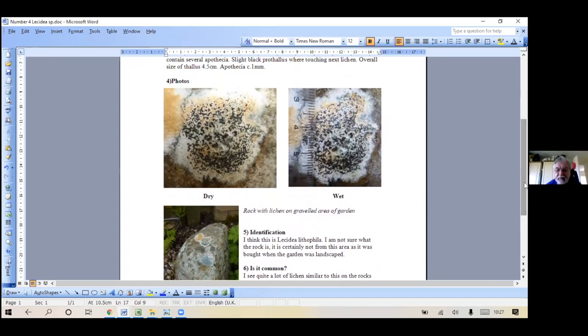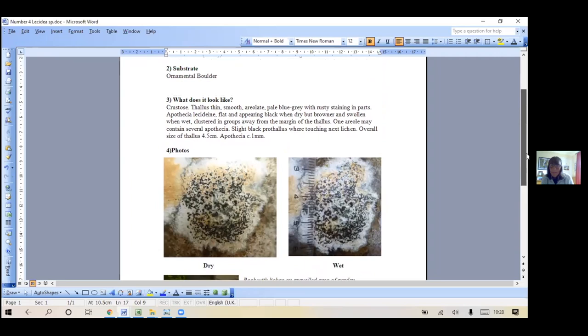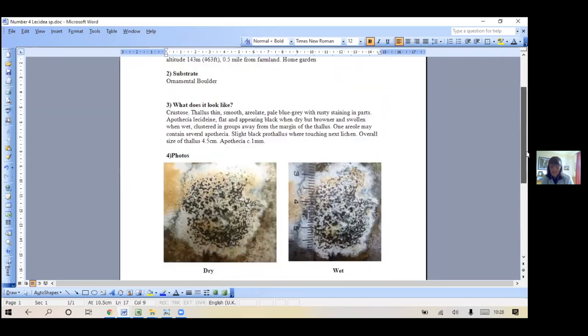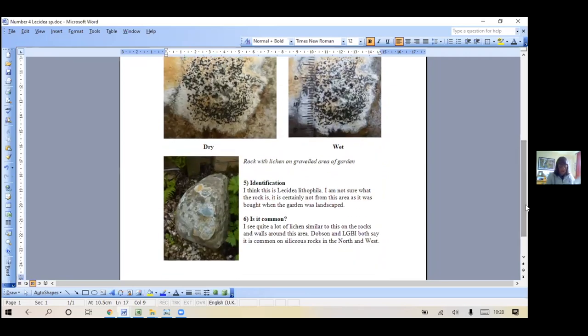The brown is often from the rock. Yes, I think there are others that stain brown as well - lots of the porpidias. How did you identify it? Good question, it's so long ago I can't remember. I don't think I've tested it - it doesn't need testing? Let's have a look. Can we go through the key together? It says everything is negative so I maybe didn't test it because I just thought it would be negative, which is a bit naughty.